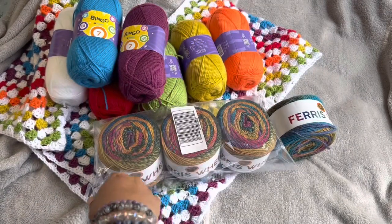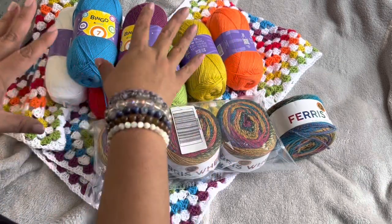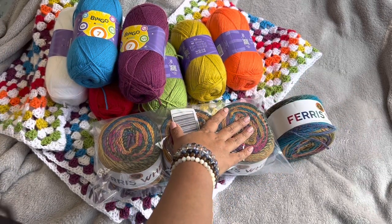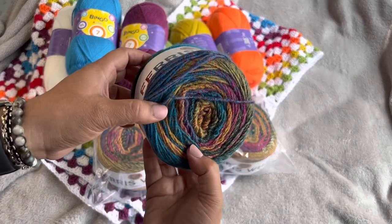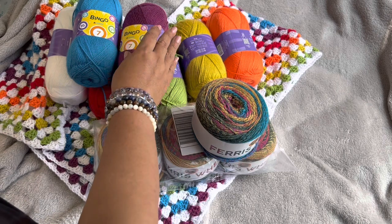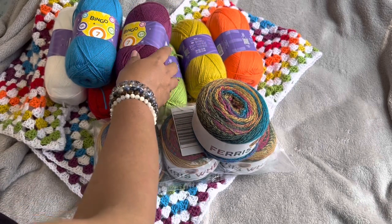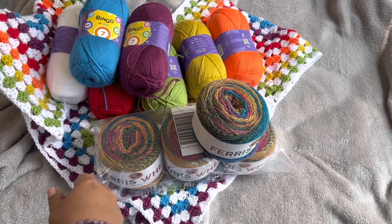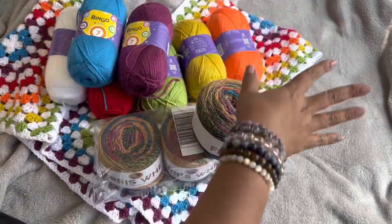Hey everyone, welcome back to Zola Designs! I know it kind of looks a little bit messy here — I'm going to talk to you about it, talk to you about the giveaway I have for today. This is the Lion Brand Ferris Wheel yarn in Summer Day, super gorgeous. I'm also going to talk about the Hobie Bingo yarn giveaway, my finished WIP, and if we have time, other WIPs. So have a seat and enjoy!